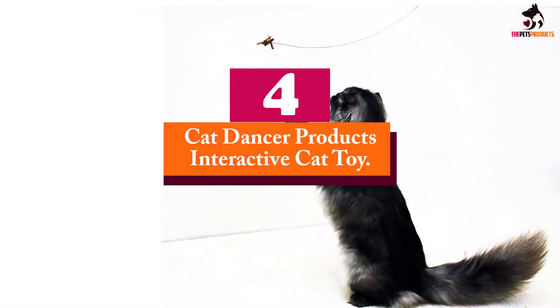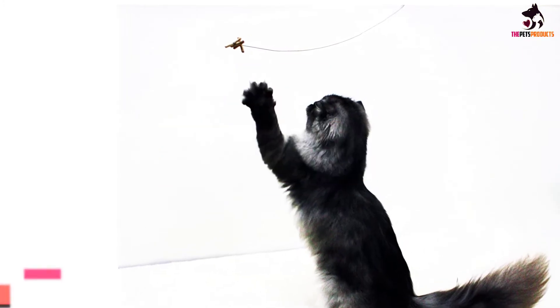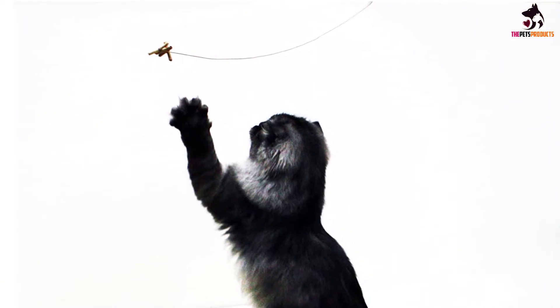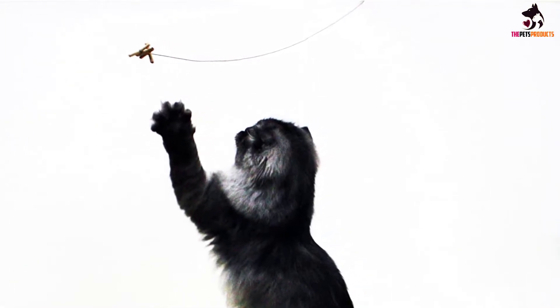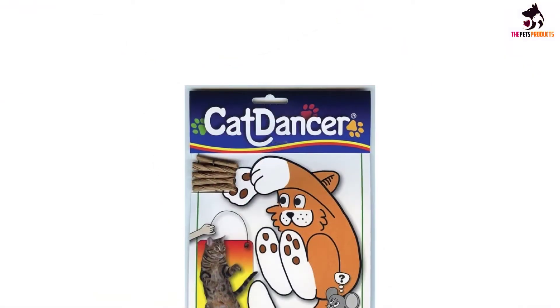Moving on at number 4, we have the Cat Dancer Products Interactive Cat Toy. For a toy that can deliver so many hours of fun for your cat, the Cat Dancer has a humble appearance. It's a wire with a small bit of cardboard on one end and a larger amount on the other.